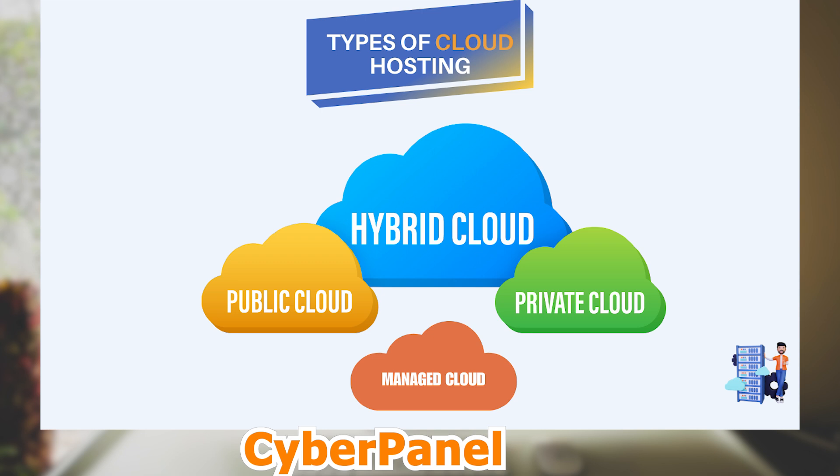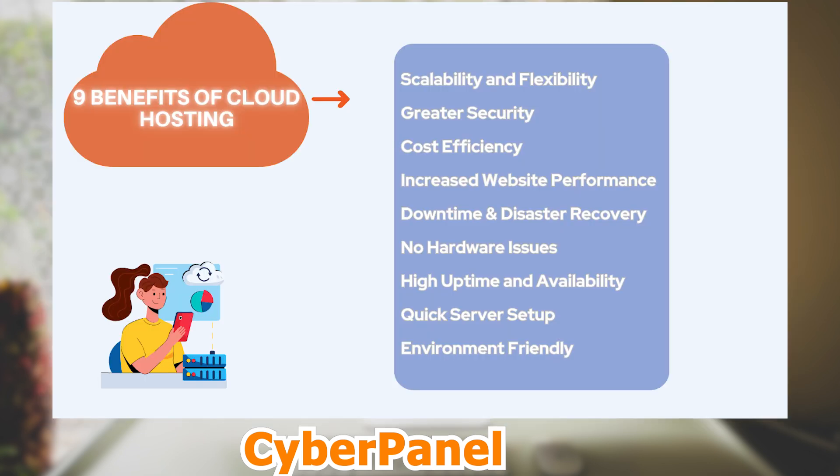Nine key benefits of cloud hosting are: scalability and flexibility, greater security, cost efficiency, increased website performance, downtime and disaster recovery, no hardware issues, high uptime and availability, quick server setup, and environment friendly.